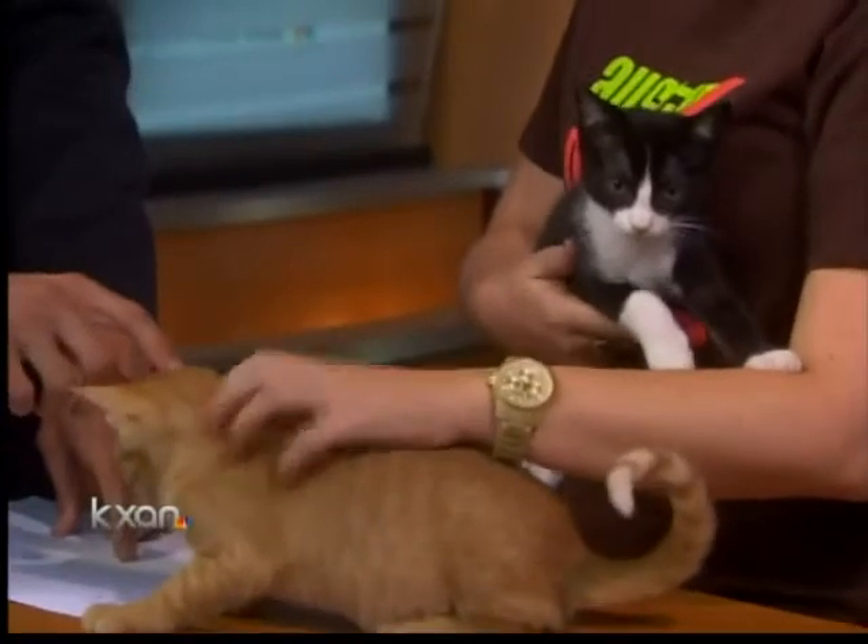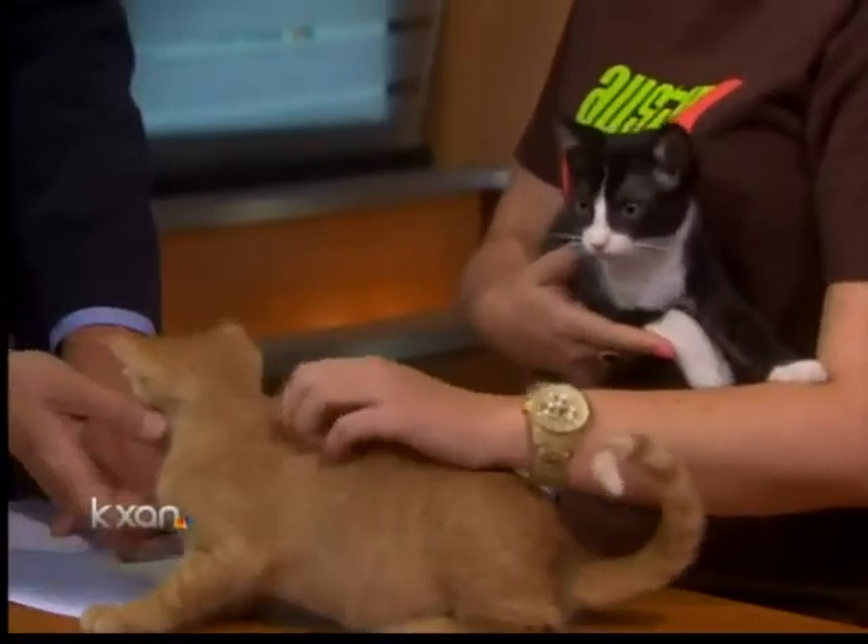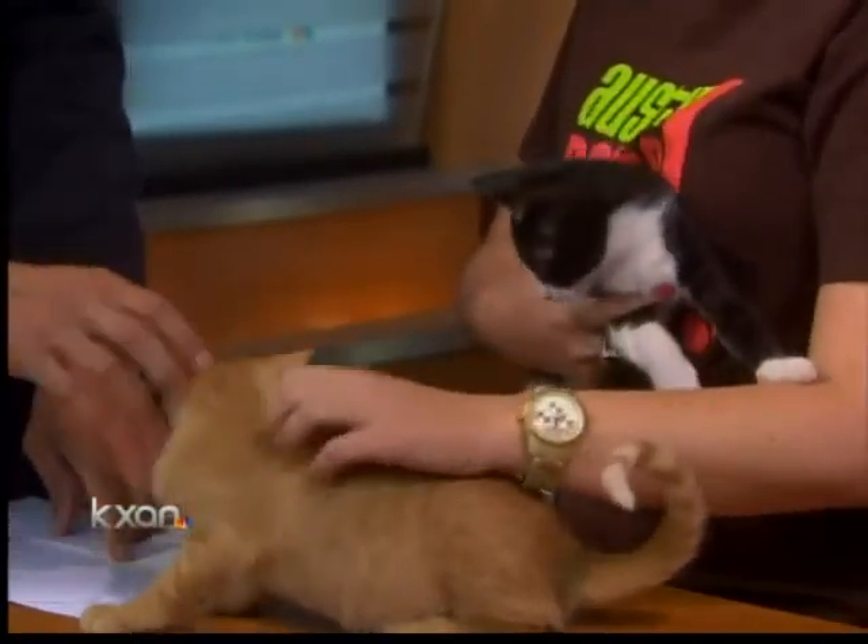I wish we could mic them up. Cornelius is purring so loudly right now — he needs his own mic. They obviously are very cute.